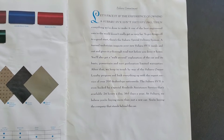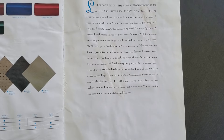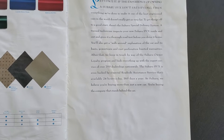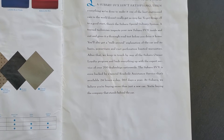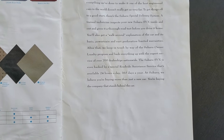Let's face it. If the experience of owning a Subaru SVX isn't satisfying, everything we've done to make it one of the best engineered cars in the world doesn't really get us very far. To get things off to a good start, there's the Subaru special delivery system. A trained technician inspects your new Subaru SVX inside and out and gives it a thorough road test before you drive it home.